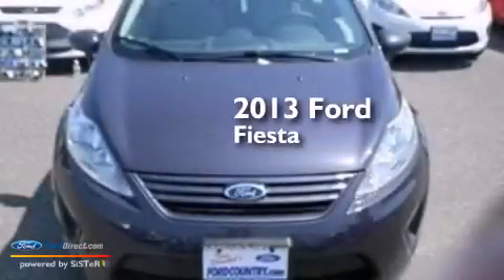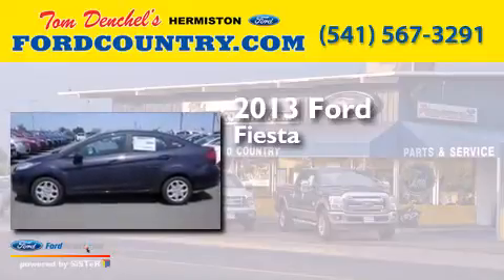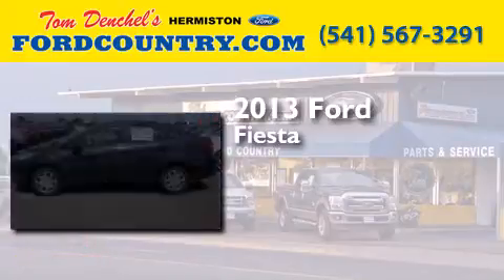This is a brand new 2013 Ford Fiesta. It features a 1.6-liter four-cylinder engine and an automatic transmission.